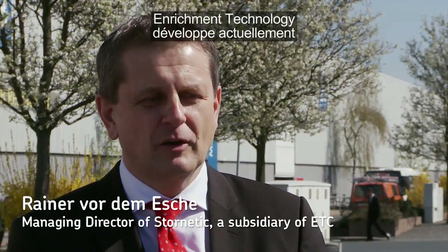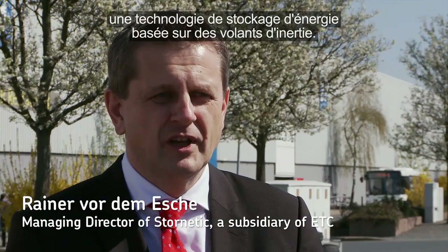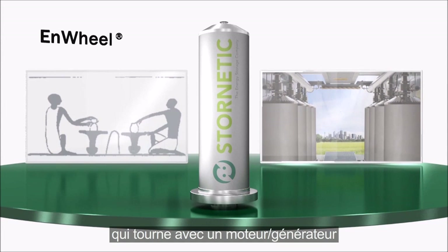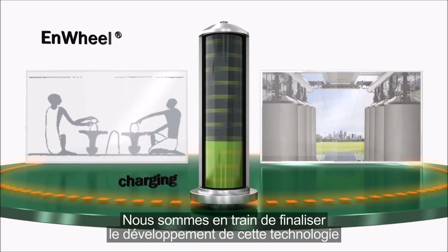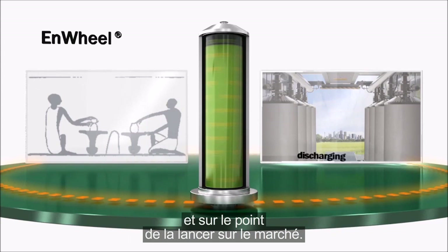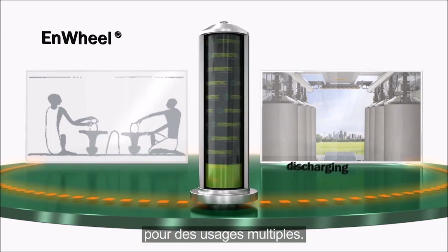Enrichment Technology is currently developing an energy storage technology based on flywheels. The technology consists of a high-speed rotor which is rotating with a drive and bearing systems developed from SKF. We are finalizing this development and now entering the market. The technology will be used in future to store energy for multiple purposes.